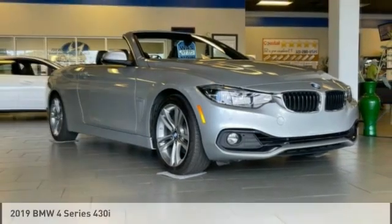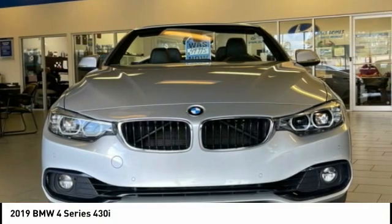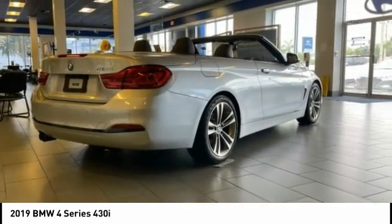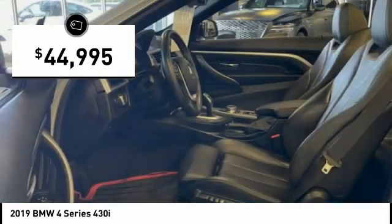Stop by and take a look at the 2019 BMW 4 Series. The BMW 4 Series is a powerful machine which comes with impressive handling, upscale interiors, and it delivers on BMW's ultimate driving machine and is priced below $45,000.